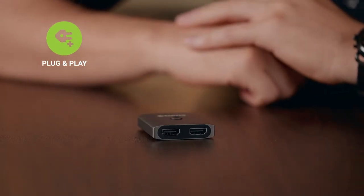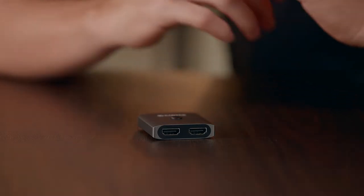With 4K resolution, HD streams, and 3D videos taking over the tech world, an HDMI switch is an extremely useful gadget. Its incredible plug-and-play technology supports a resolution of up to 4K or 2K at 30 Hertz.